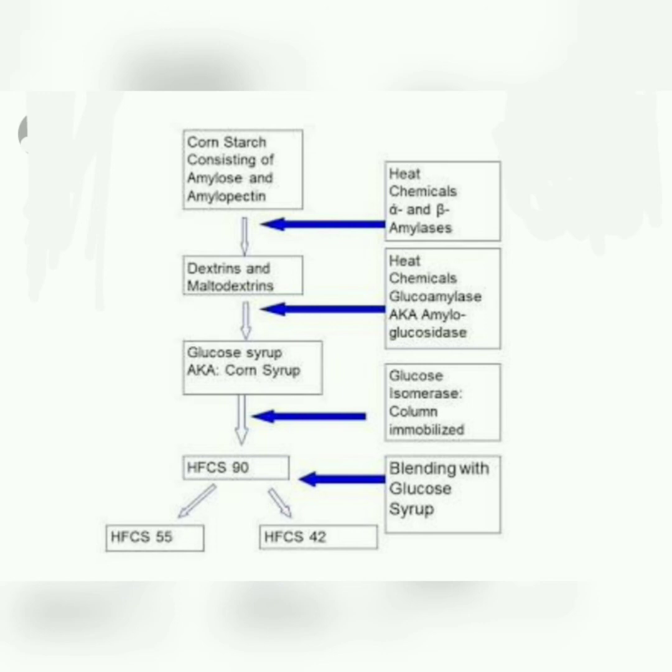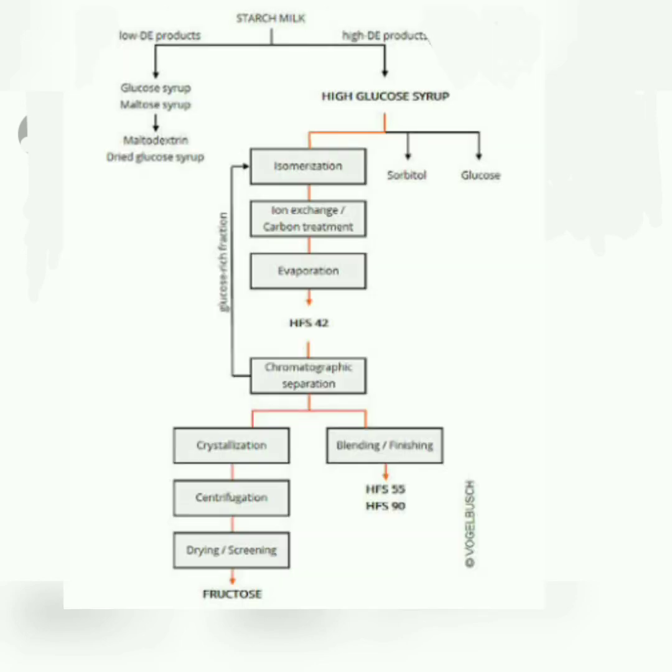The conversion yields a mixture of about 42% fructose and 50 to 52% glucose, along with some other sugars. This 40 to 43% fructose-glucose mixture is then subjected to a liquid chromatography step where fructose is enriched to about 90%, producing HFCS 90.